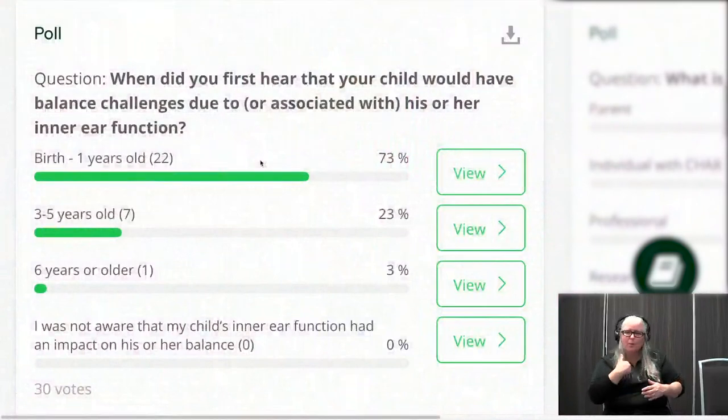Are you surprised by the polling results? I'm pleased that so many families are aware of this challenge. Like Robin said, that first year of life is so medically complex, so it's understandable that a child's balance system may not be in the top five things to talk about. I'm encouraged that this discussion is happening with families early on. I'm really surprised — I wonder if it's kudos to our neonatologists. It used to be that you might be into your first year of life or beyond before getting officially diagnosed with CHARGE, but that age has really come down as awareness among neonatologists has increased.